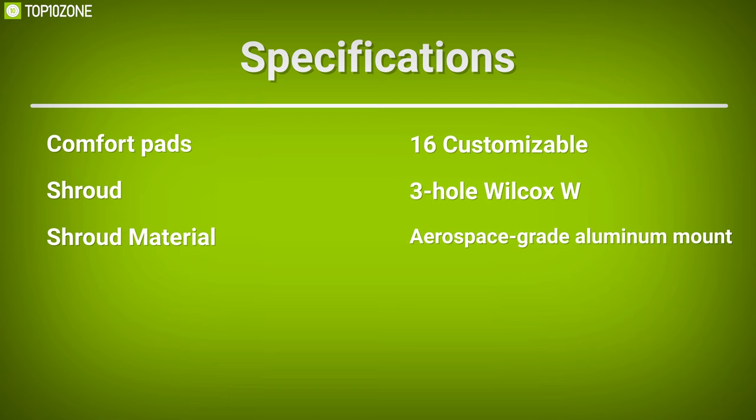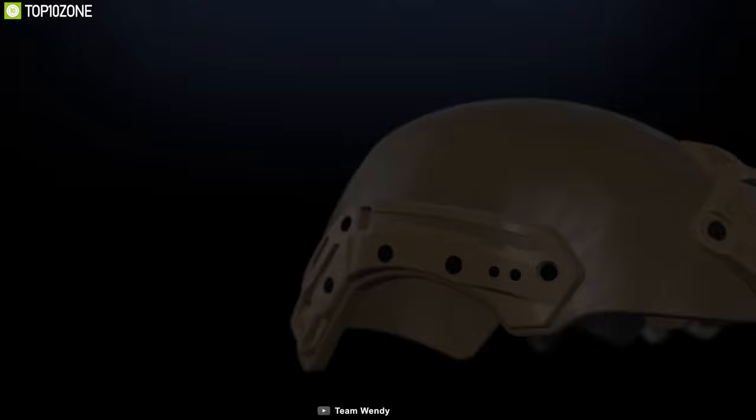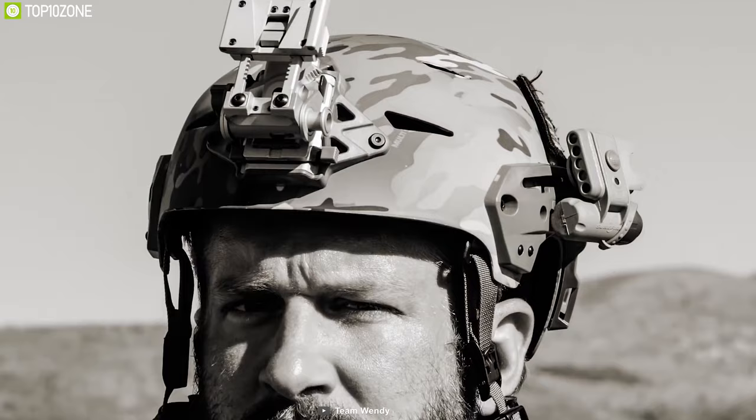For the best in comfort and protection in a tactical situation, the Team Wendy ExFil Ballistic offers maximum safety and advantage to help you get through any tactical situation in the field.